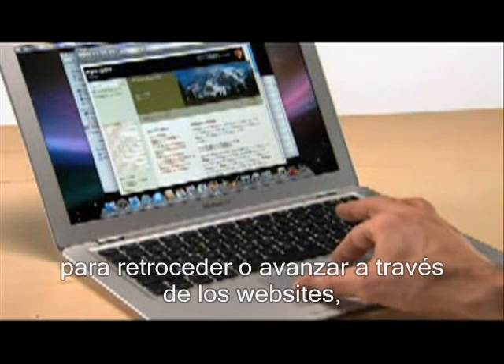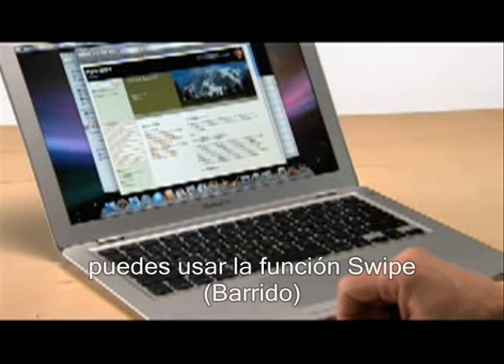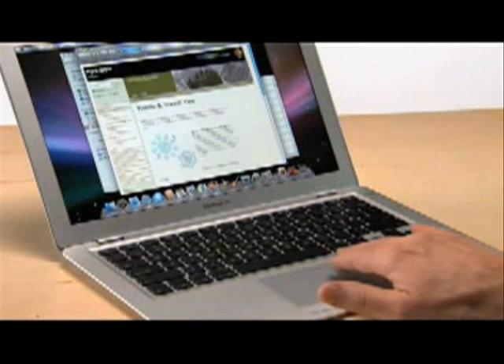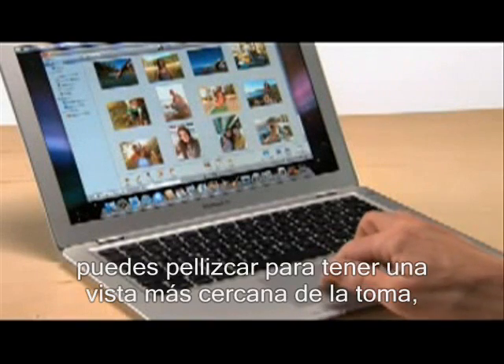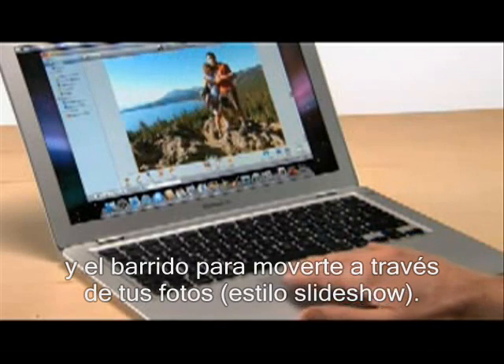To move back and forth through web pages, instead of hitting the forward and back buttons, you can use another gesture called swipe. Just use three fingers together. To page forward, swipe from left to right. To page backwards, swipe from right to left. These gestures work in iPhoto too. You can pinch to get a closer look at a shot, and swipe to move through a photo slideshow.